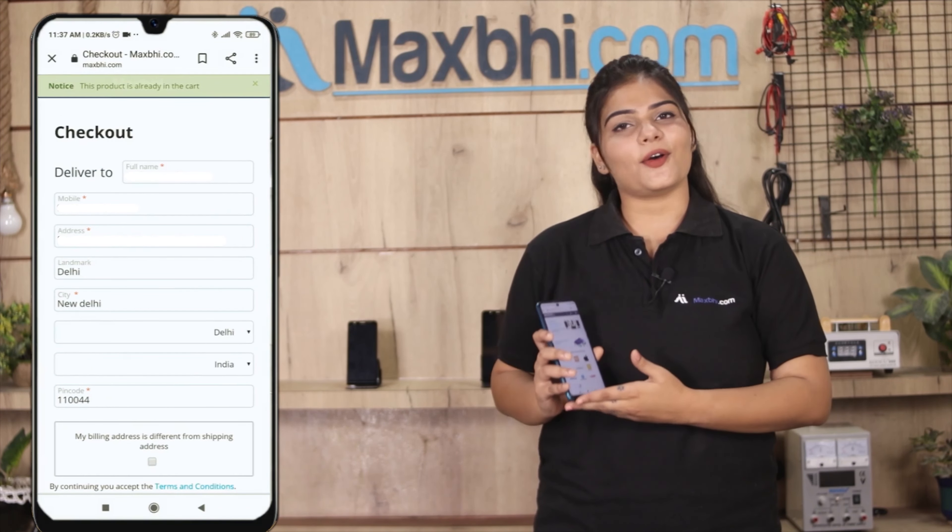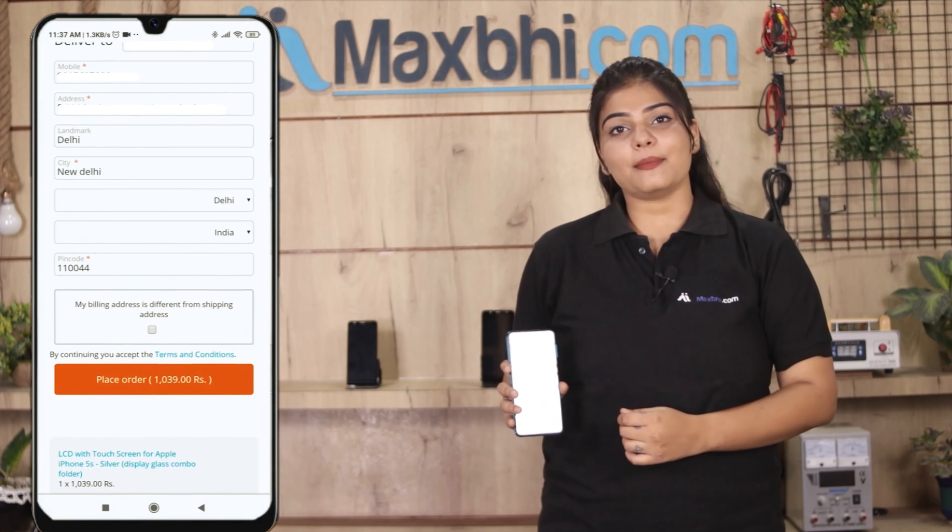Fill in your name, mobile number, and address, then click on Order. After you click on Order, you will be taken to our secure payment page.